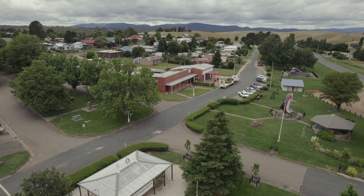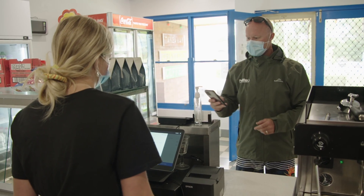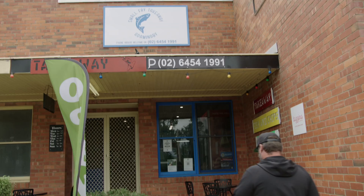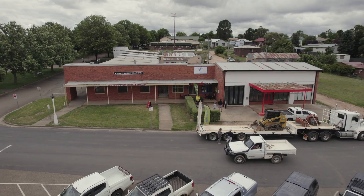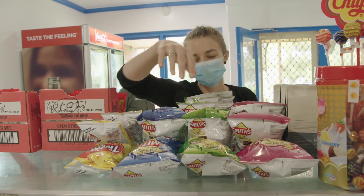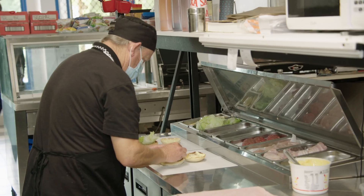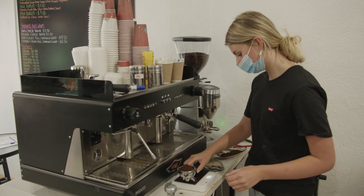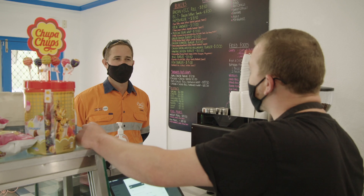We love working with local businesses as part of Snowy 2.0. Just down the road from Tantangra in Adaminaby is the new Small Fry Takeaway, which is popular with tourists, project workers and contractors for their great burgers, chips, sandwiches, coffees and milkshakes. My partner and I live in the area and we're keen to invest in a local business employing local people. Snowy 2.0 has been great for Small Fry Takeaway, with lots of truck drivers and workers stopping in for our freshly made lunches.